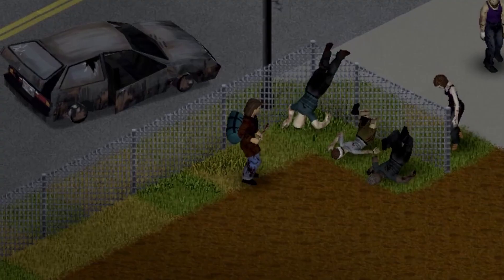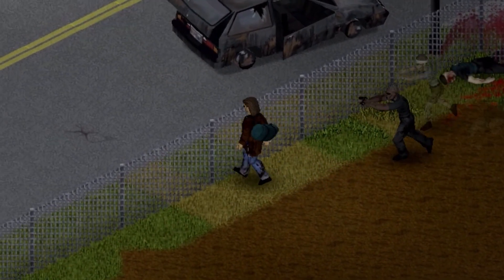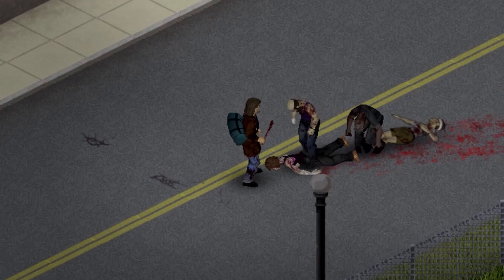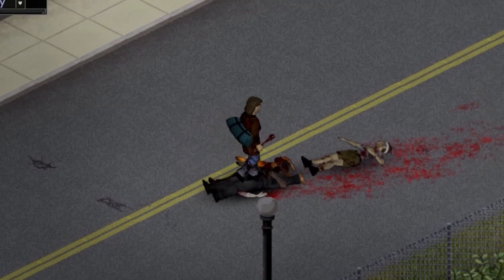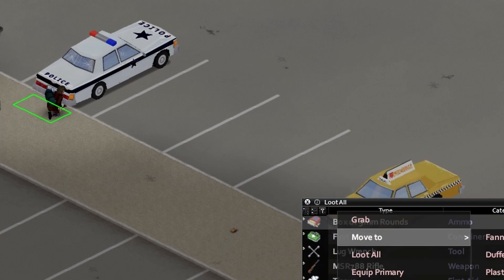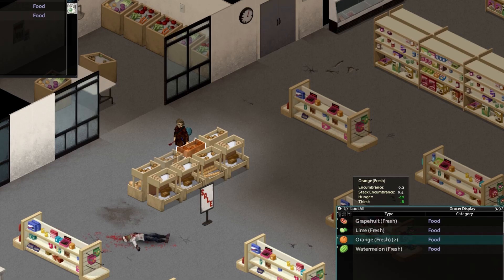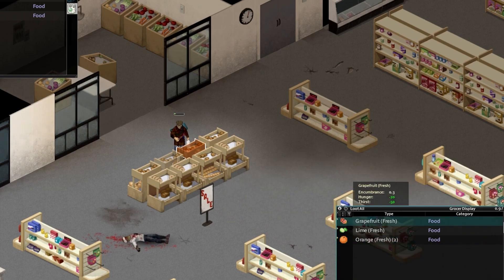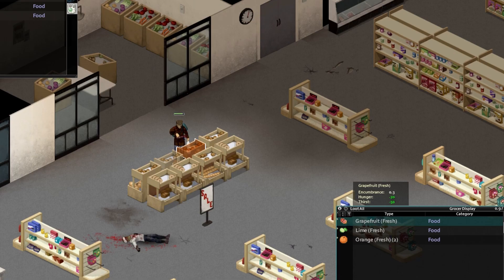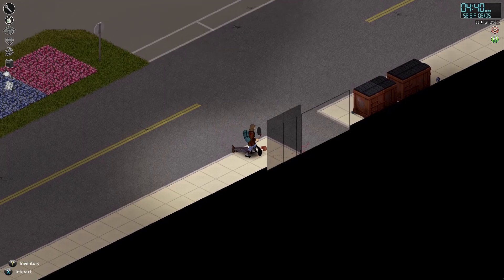The zombies might have had him outnumbered and there were admittedly a number of close calls, but he was able to keep his wits about him and stay one step ahead. Plus, one commonly overlooked benefit of the inevitable fall of civilization is that the average cost of living would decrease dramatically for the handful of survivors. Anyway, right now the plan was to get over to the local police station and load up his newfound duffel bag with as many guns and as much ammo as it could possibly hold.